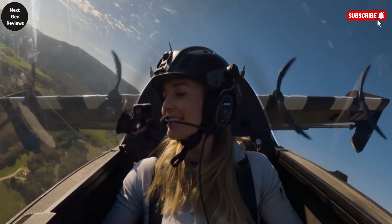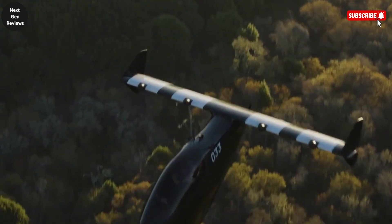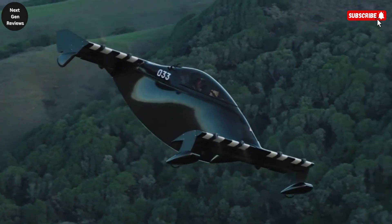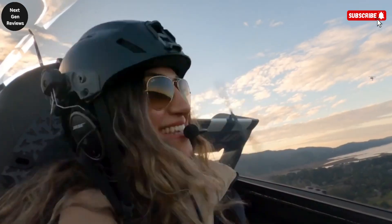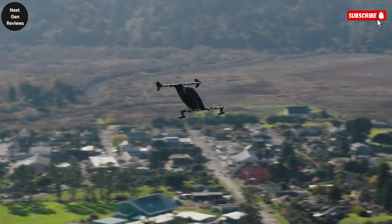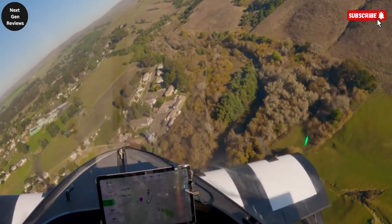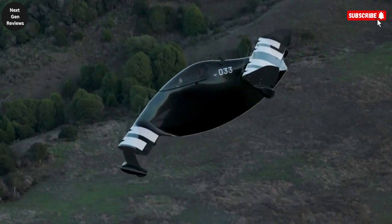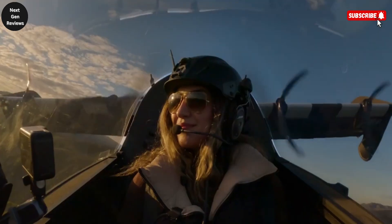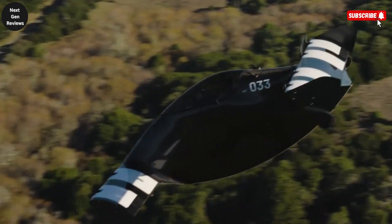This innovative aircraft has been created with the idea of giving individuals the freedom to travel short distances in an exciting and efficient way, while also embracing sustainability with its fully electric design. The Blackfly is primarily built for recreational purposes, allowing enthusiasts to enjoy the thrill of flying without the usual complexities of aviation. With its intuitive and user-friendly controls, it can be learned and mastered quickly, even by those with little or no prior flying experience.